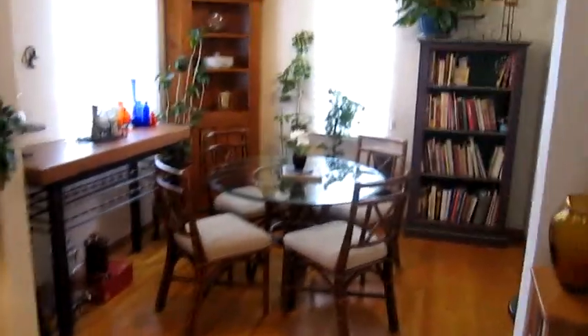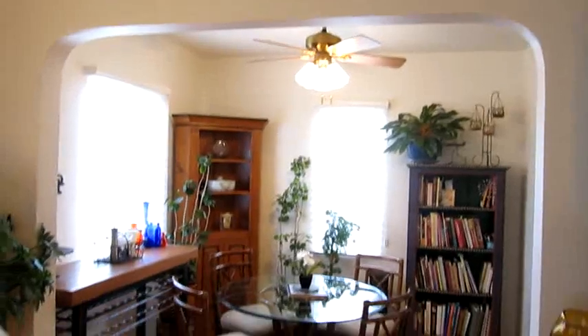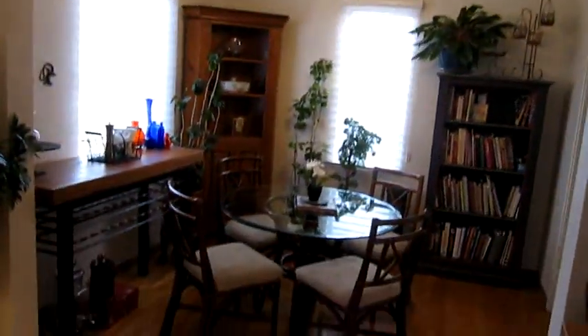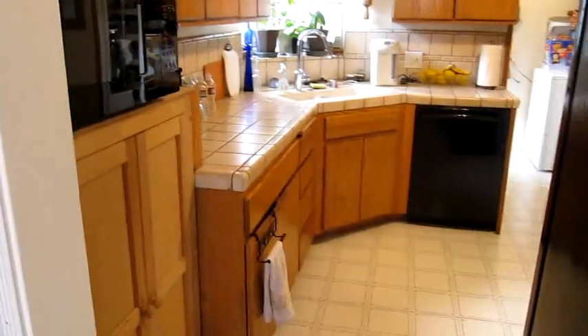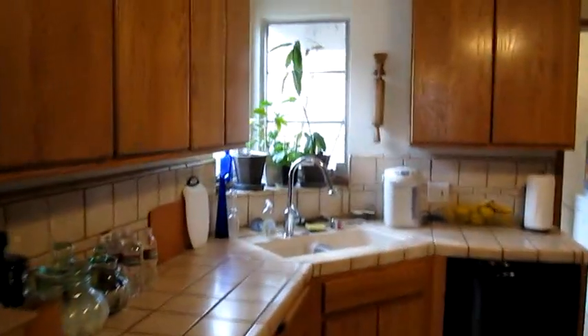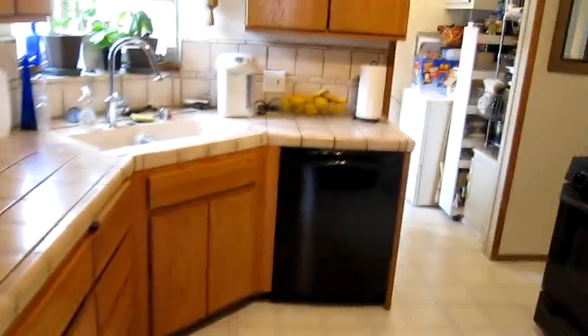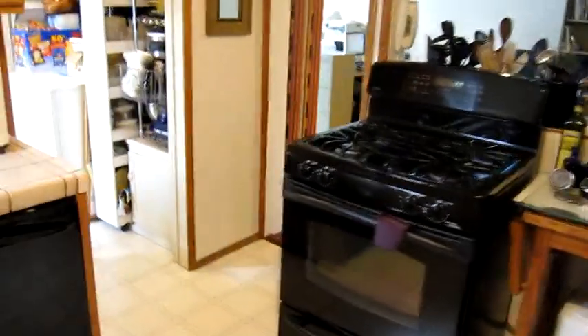Here we enter the formal dining room. Now this area could be a third bedroom — all you'd have to do is add some doors to it if you needed it. Walking over into the kitchen, it's a nice size with solid wood cabinets. These are great because you can stain them, paint them, and customize them to your own needs.